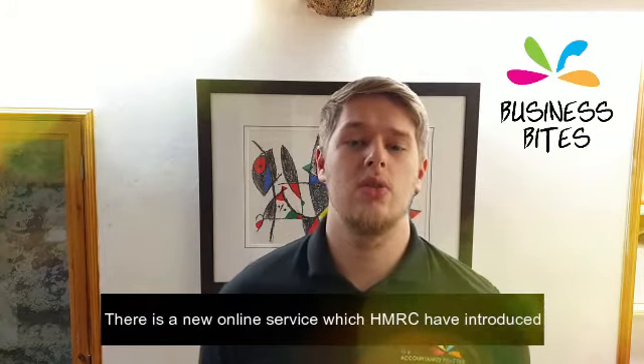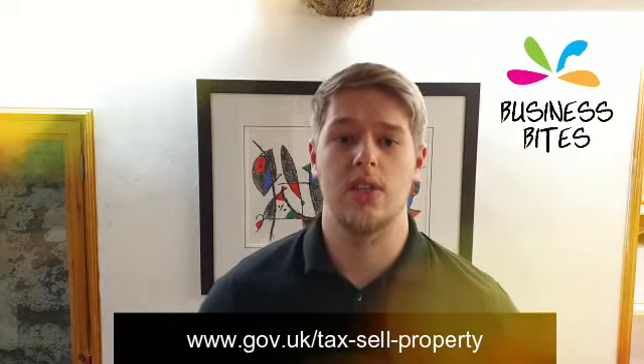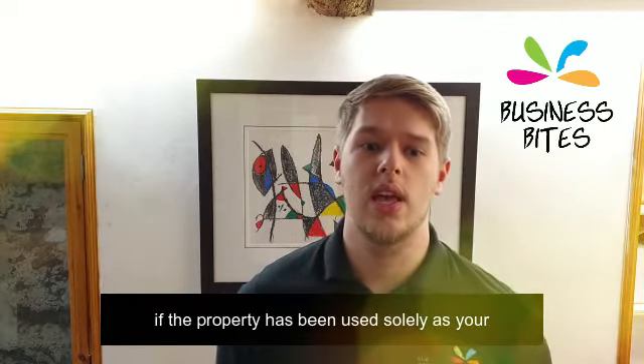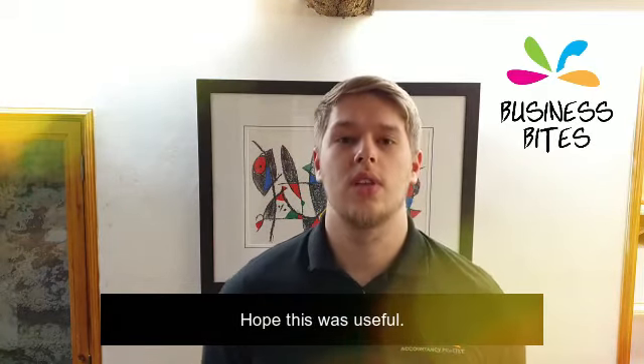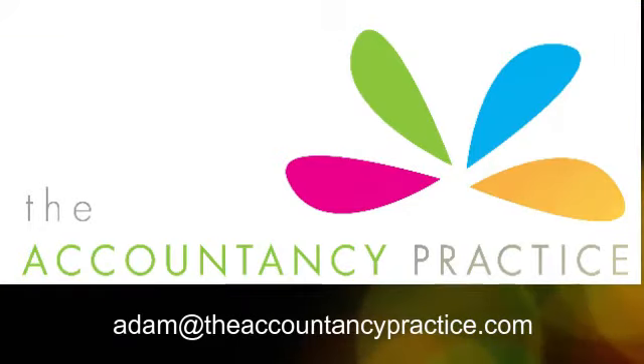There is a new online service which HMRC have introduced so you can do this, but none of this applies if the property has been used solely as your private residence during the time you owned it. Hope this was useful and do contact us if you have any questions. We'll see you next time. Bye.